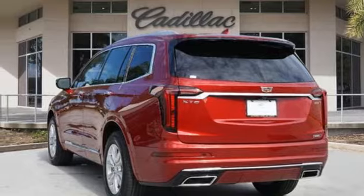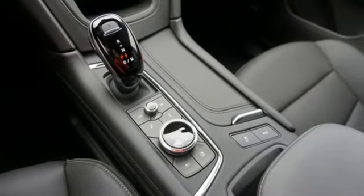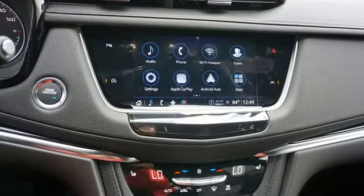AM-FM satellite radio, memory exterior door mirror settings, front heated bucket seats, front and rear parking sensors, and LED low and high beam headlights.